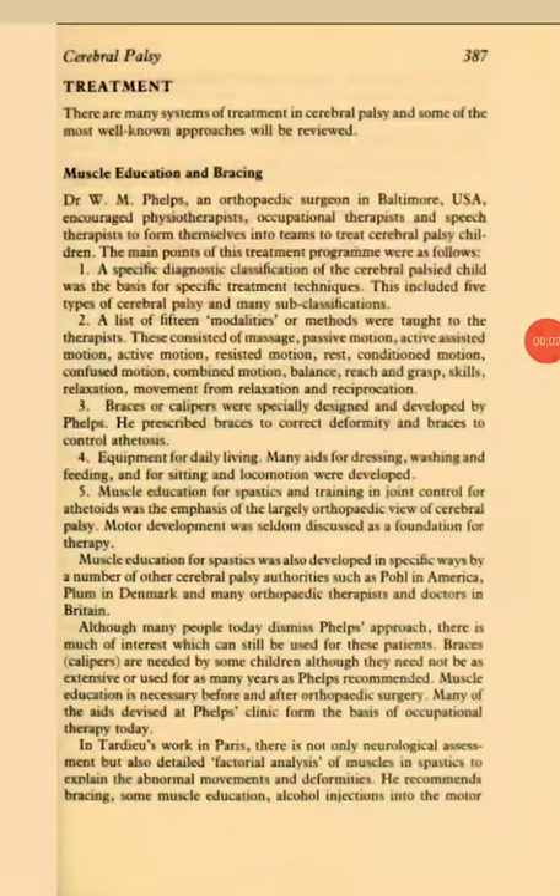Cerebral Palsy Physiotherapy Treatment. There are many systems of treatment in Cerebral Palsy and some of the most well-known approaches will be reviewed.